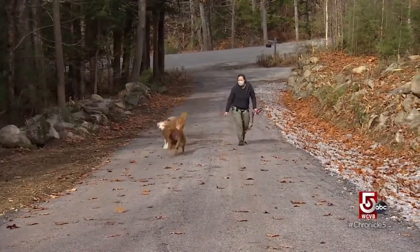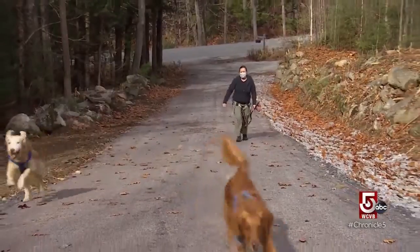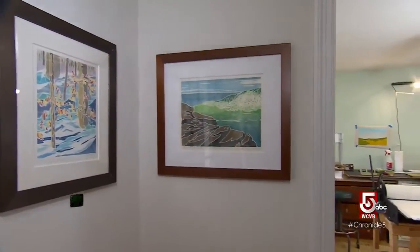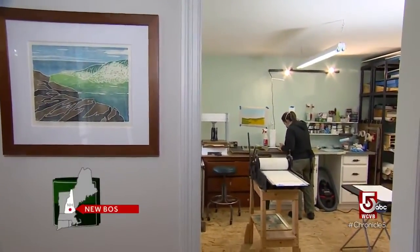On a late fall morning in New Boston, New Hampshire, Hannah Phelps and her dogs are taking a short break. Then it's back inside and back to work — for Hannah Phelps anyway.